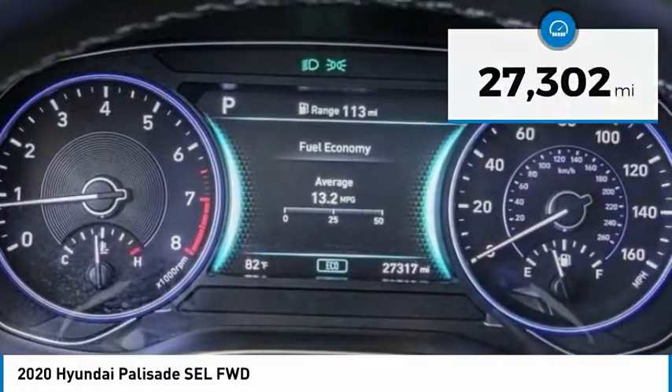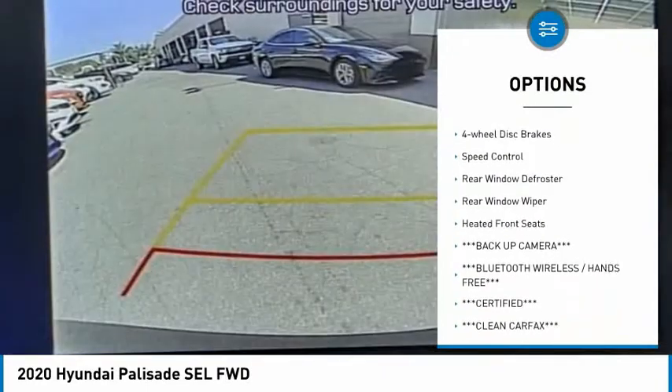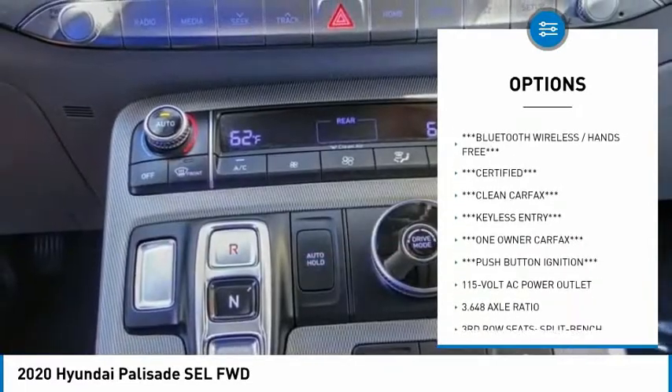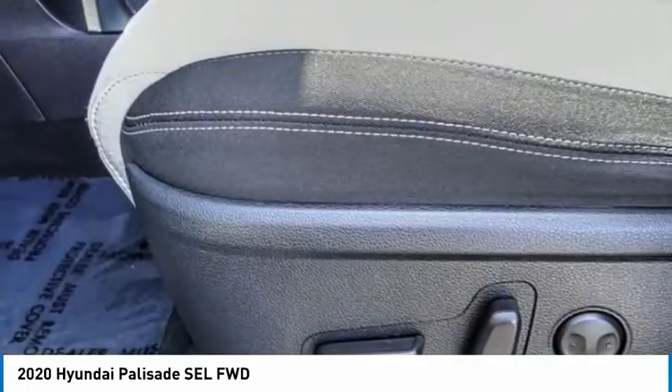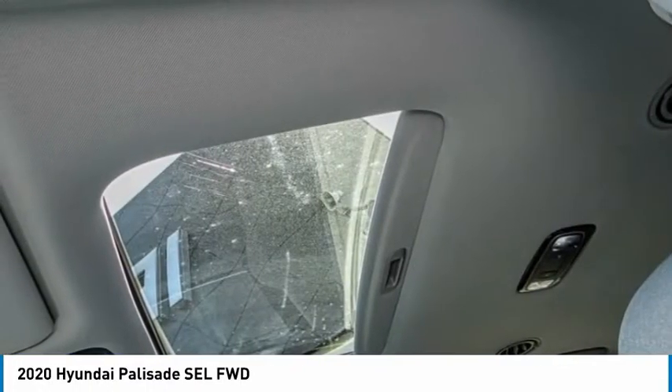Here are some of this vehicle's great options: electronic stability control, alloy wheels, brake assist, traction control, remote keyless entry, four-wheel disc brakes, speed control, rear window defroster, rear window wiper, heated front seats. Come see the car for yourself.